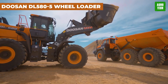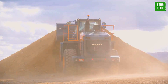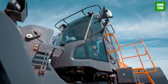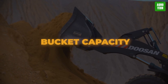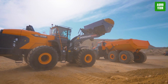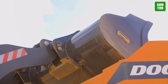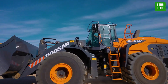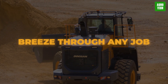Doosan DL585 Wheel Loader. Meet the Doosan DL585, a powerhouse wheel loader designed to tackle the toughest tasks. Weighing in at 35.73 tons and boasting a transport length of 9.86 meters, this beast is built for heavy-duty work. With a bucket capacity of 6.3 cubic meters and a width of 3.4 meters, it's ready to handle large loads with ease. The maximum discharge height is 3.38 meters, with a travel speed of 37 kilometers per hour and air conditioning to keep you cool.